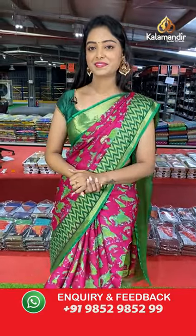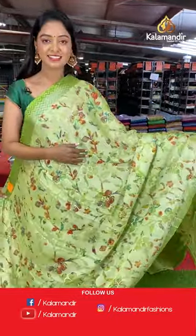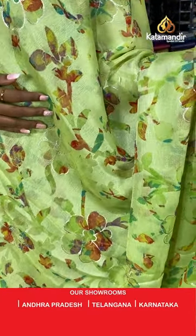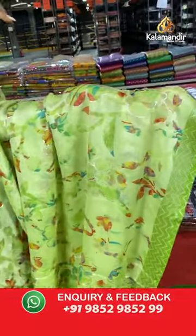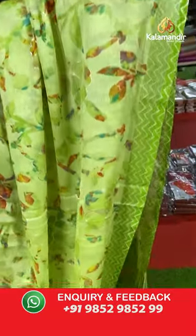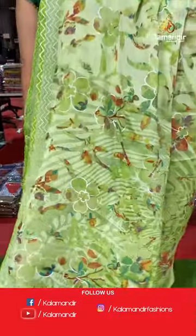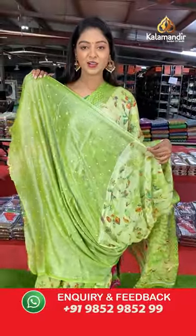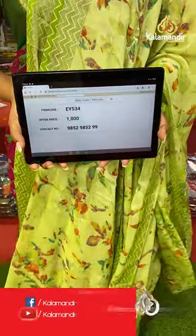Nice green color saree. All over the body has multicolor floral design. Beautiful printed zigzag design border. Nice contrast printed pallu in floral design. Contrast printed blouse. Saree code EY534, offer price 1000 rupees.